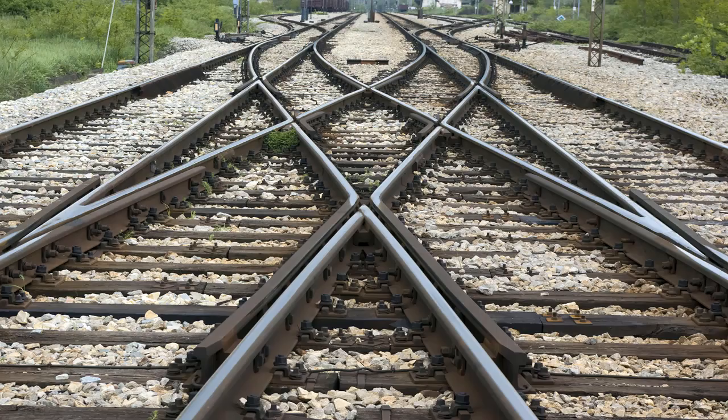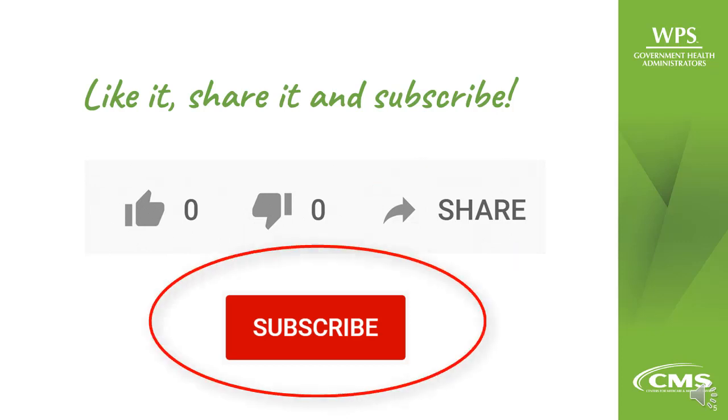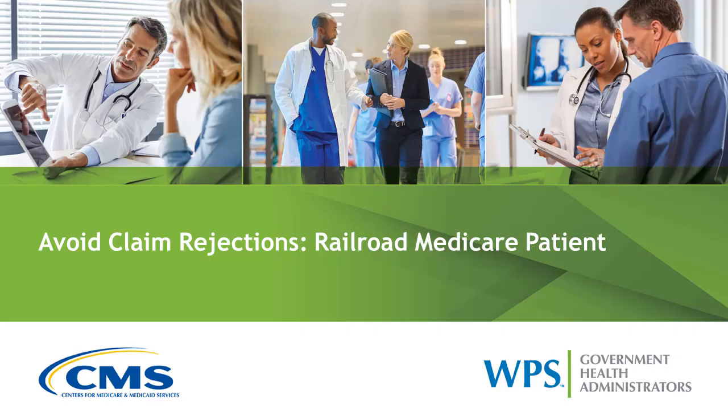I hope you found this video helpful and that it helps keep you on the right track. If so, please like and share it. Please also consider subscribing to the WPS YouTube channel. Doing so will make certain you receive notice about new content. Thanks for tuning in. Have a wonderful day.